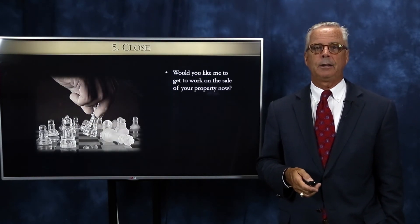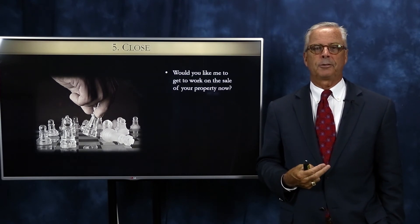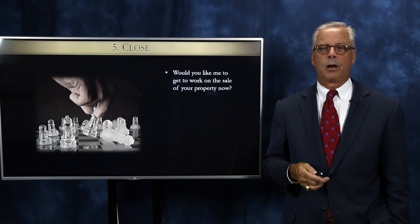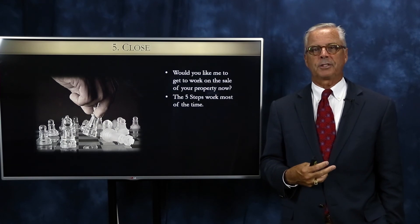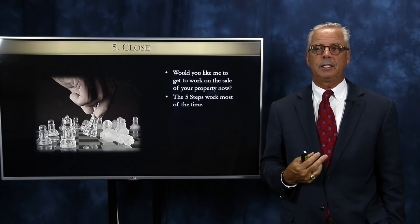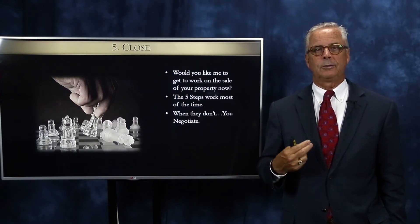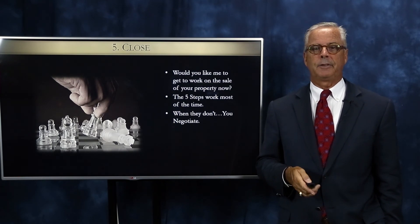The last step, number five, is to close. 'Let's sign the paperwork that authorizes me to go to work for you right now, so we can get started helping you get on with your goals.' The five steps will work most of the time and will alleviate the need to negotiate with anyone. But if they don't, we'll cover what you can do to become a better negotiator in our next couple of videos.